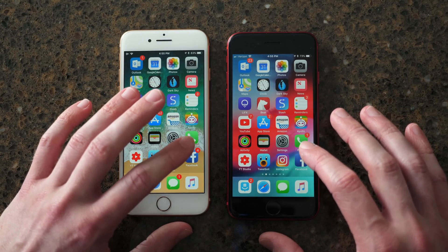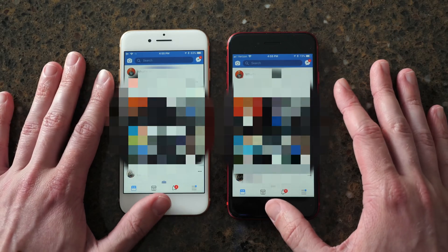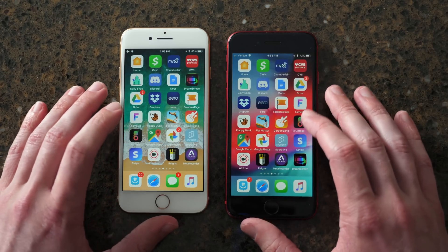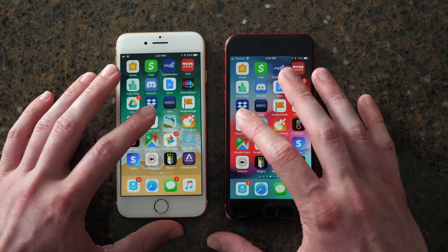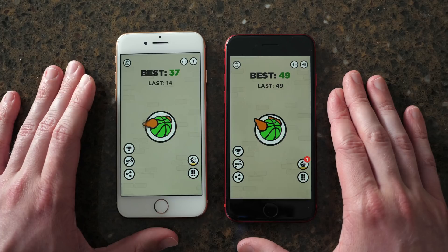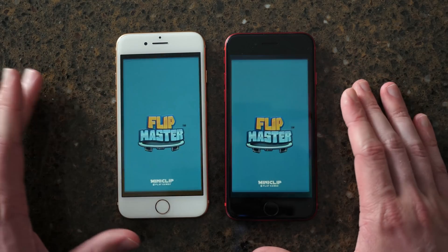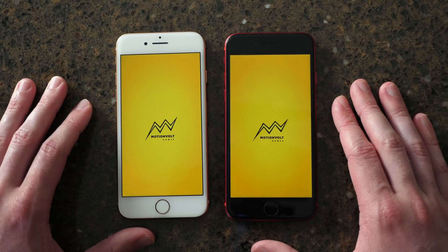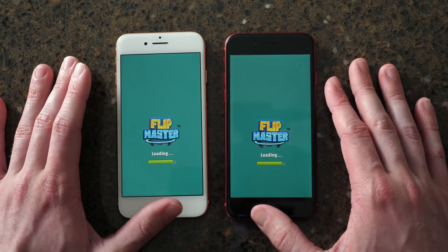And then Facebook — this will be interesting. Once again, loaded faster on iOS 12 than on iOS 11. Still blowing my mind because iOS 12 is in beta. Let's try Flappy Dunk and Flipmaster, two games — it looks like iOS 11 actually beat it there. iOS 11 beat it by just a little bit again, but they're roughly the same — there's not a huge difference.